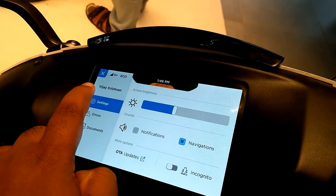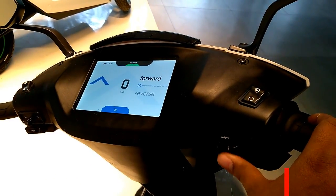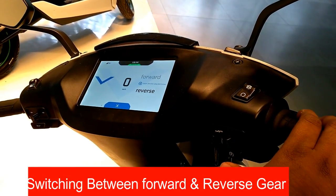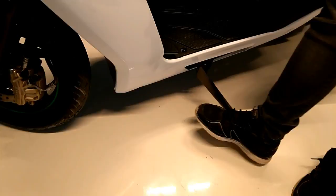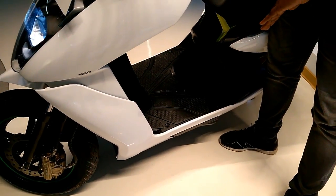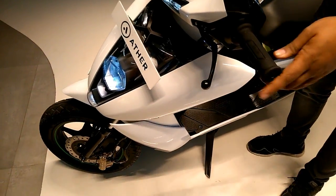Brakes include a 200 mm front disc and a 190 mm rear disc with a combined braking system for added safety. The battery pack, mounted in an aluminium casing within the floorboard for optimal center of gravity, gets an IP67 water resistance rating, meaning it can be submerged in up to a meter of water for up to half an hour without any adverse effects.